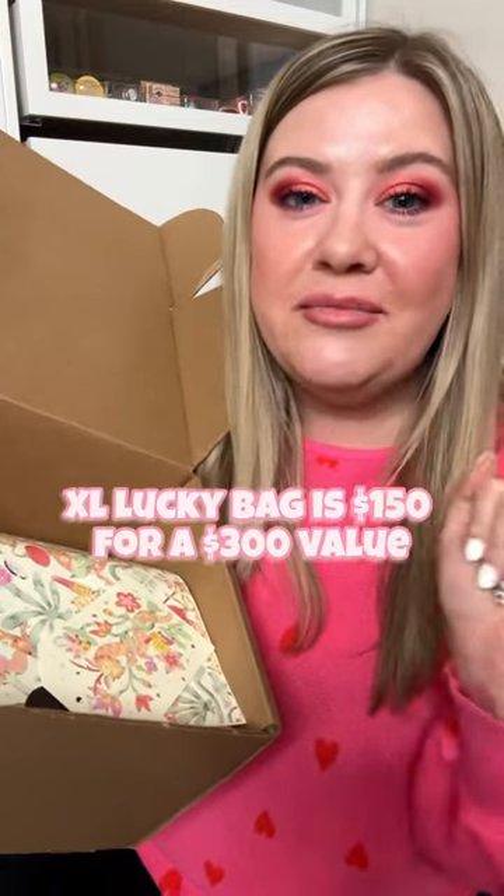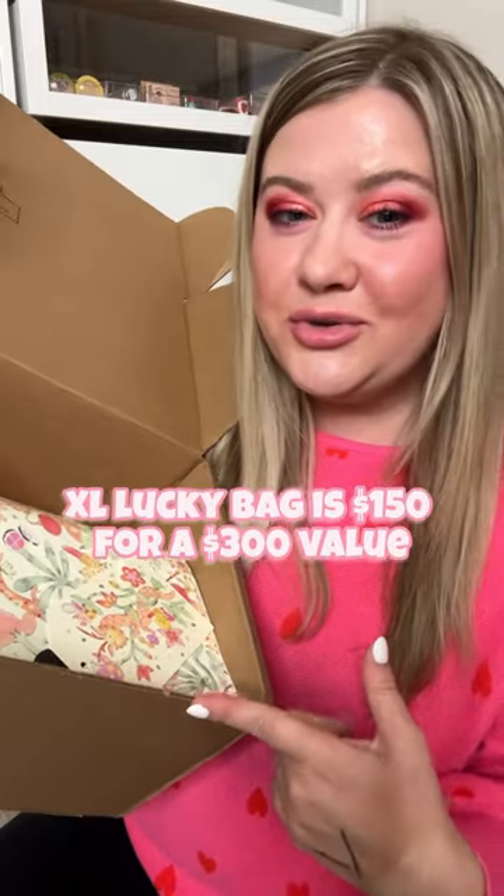I got a high-end beauty mystery box. This is the Beautylish Lucky Bag XL Edition for 2024.